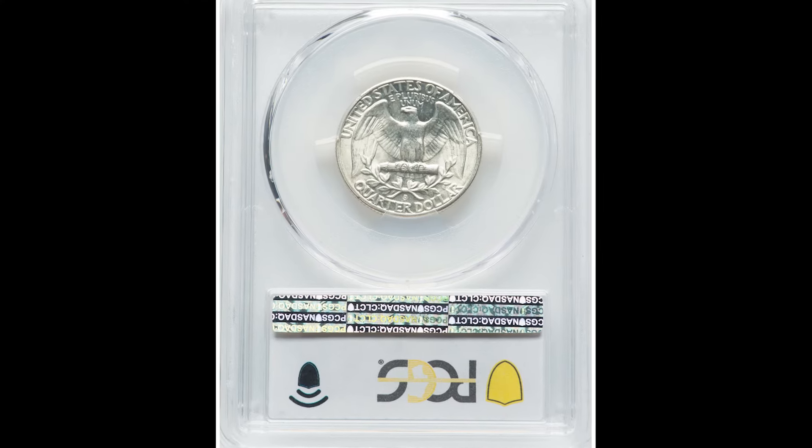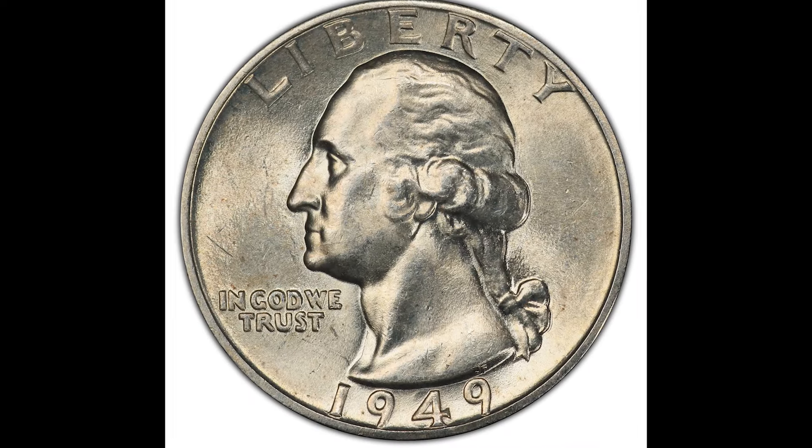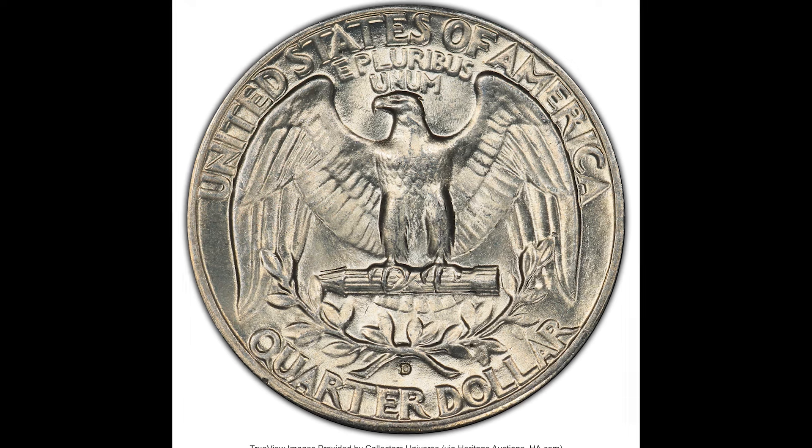We have a completely free coin and currency handbook down below that goes over coin handling, coin grading, coin values, how to sell your coin, and much more. Make sure to pick that up down below.